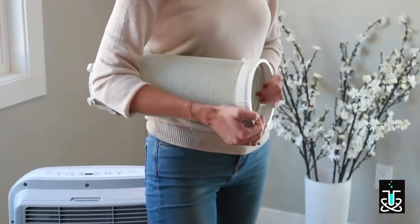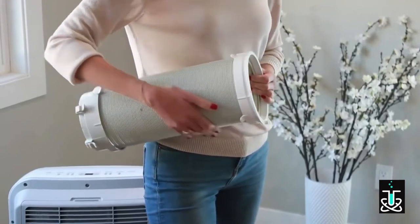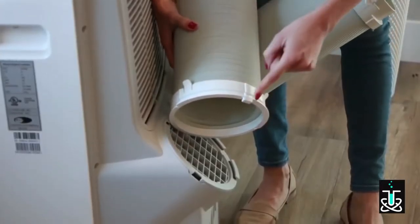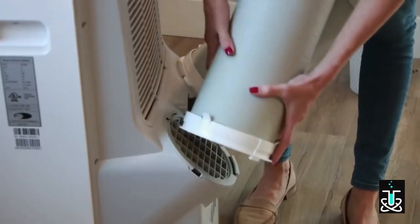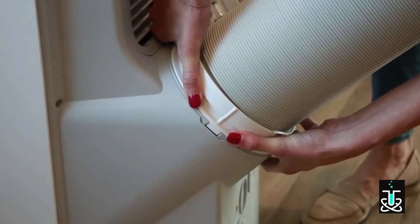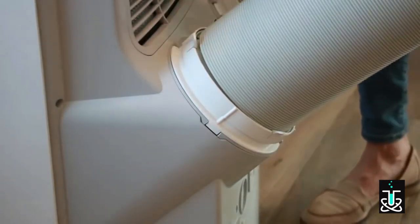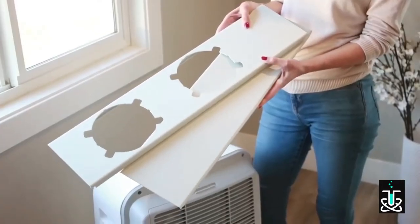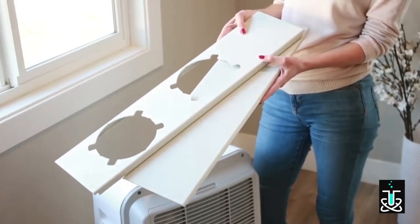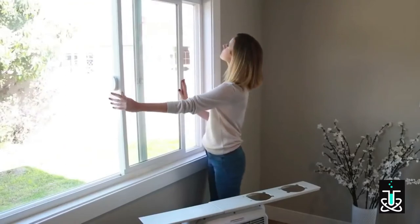Snap each of the hose connectors onto the unit onto one end of each hose, then snap each of the hose connectors to the window onto the other end of each hose. Line the hose connector tab onto the back of the unit and slide in to install. The extended window kit is designed to fit most standard vertical and horizontal sliding windows. For settings without a sliding window, it will require customized installation.